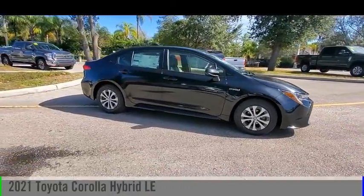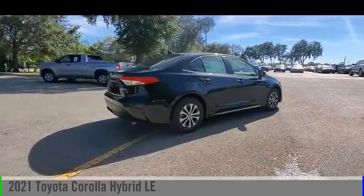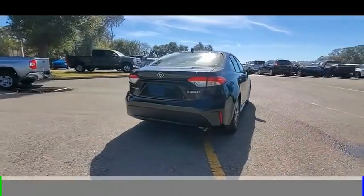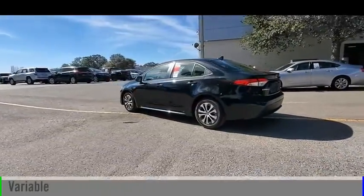Looking for the right vehicle? Check out the 2021 Corolla. This vehicle is powered by a front-wheel drive, four-cylinder, 1.8-liter engine, and comes with a continuously variable transmission.